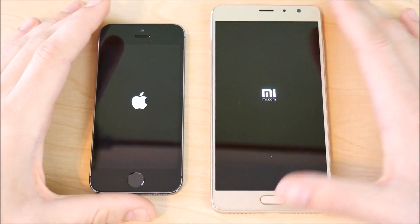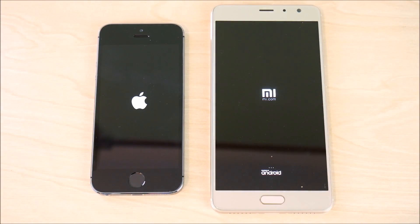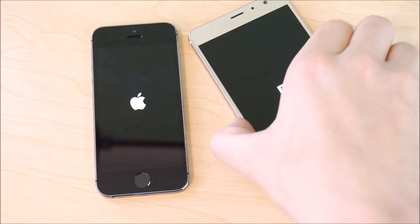The Apple iPhone 5s has an A7 chipset and 1 gigabyte of RAM. Over here on the Xiaomi Redmi Pro, this is a budget Chinese smartphone with a 5.5-inch AMOLED display, 3 gigabytes of RAM, and a 10-core deca-core CPU. These devices are comparable because both are right around $200 depending on where you get them.